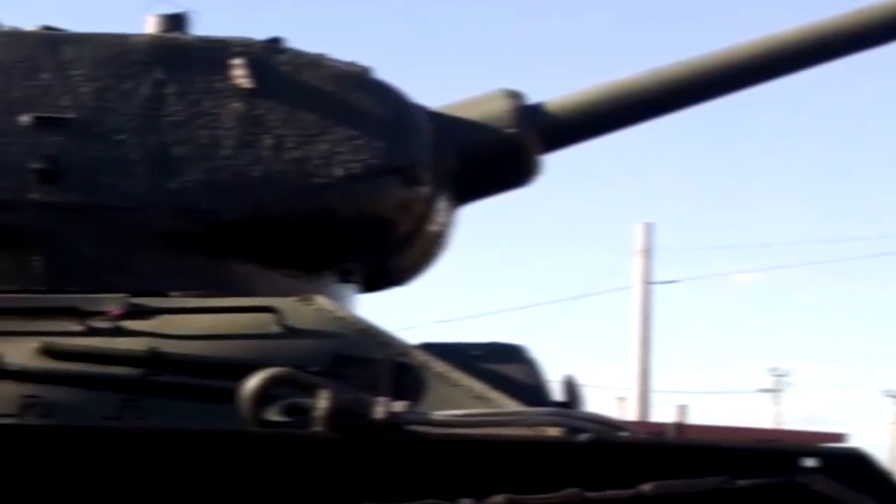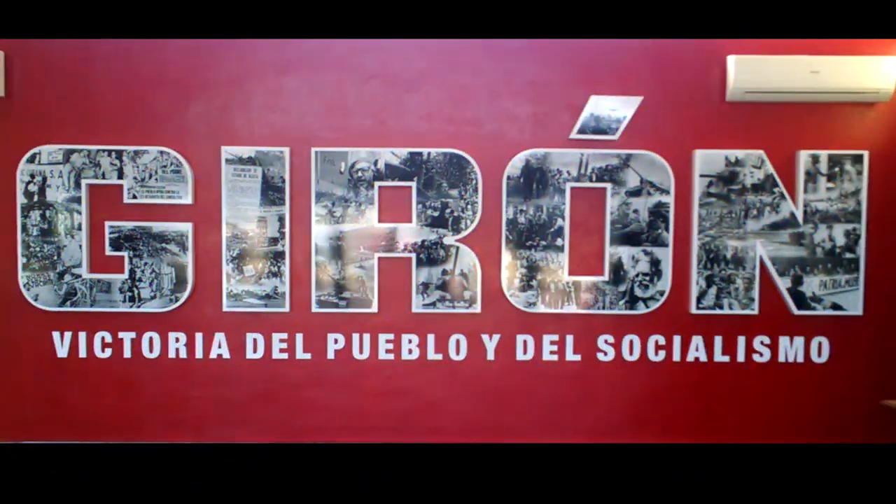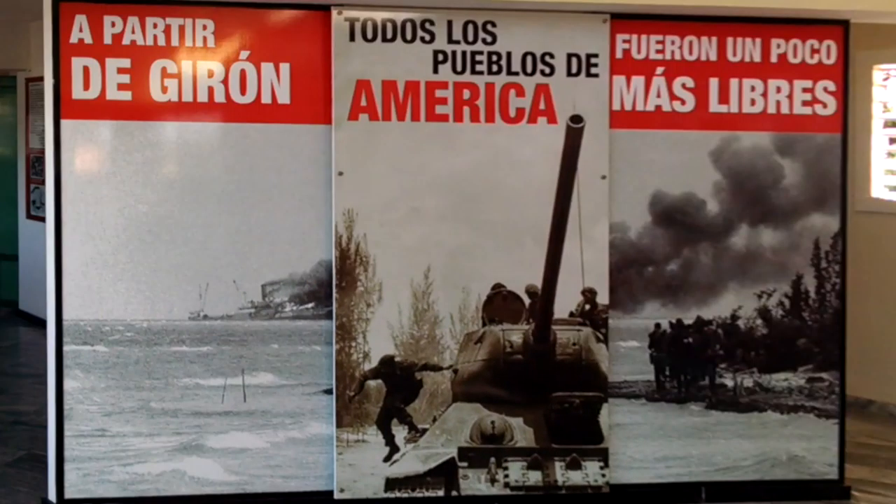Boats and 1,500 Cuban exiles trained by the American CIA invaded a beach near Playa Girón to remove Castro from power. The fiasco was botched from the start with bad intelligence and no air support. 90 exiles died and the rest were captured.